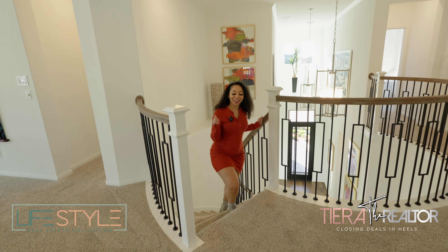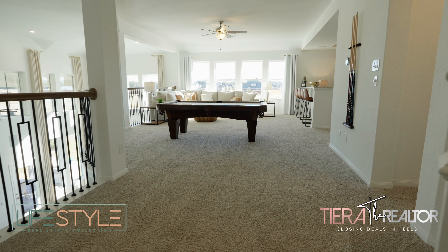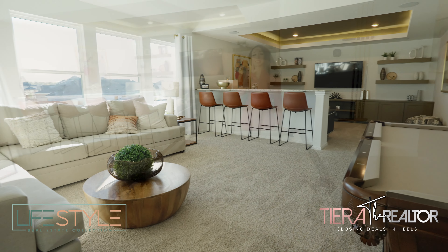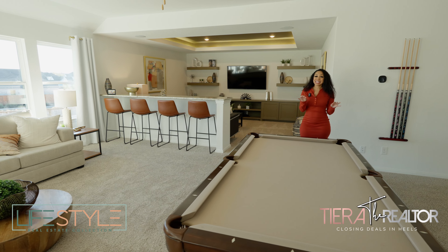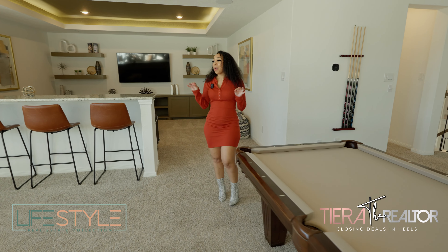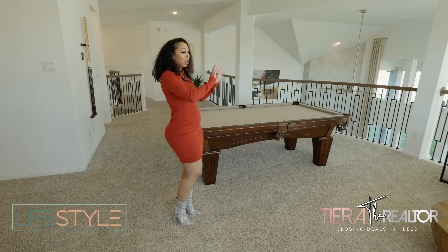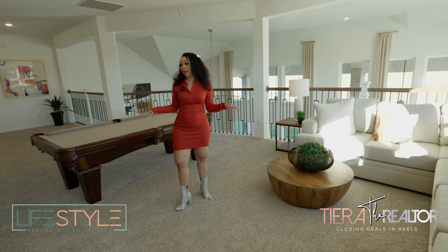So lovely for you guys to meet me up here. Y'all are going to get really excited — this is the game room. I am completely and utterly obsessed. First off, it's stunning. It has the open to below. This is also amazing, the space is crazy. They have a really big pool table, a huge sectional, and even with a full furniture setup up here, there's still tons of space.